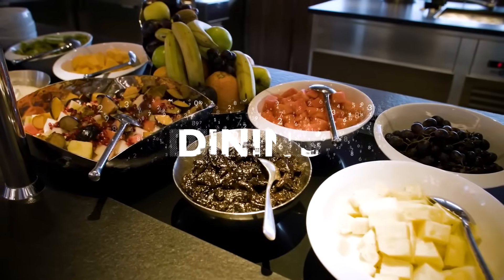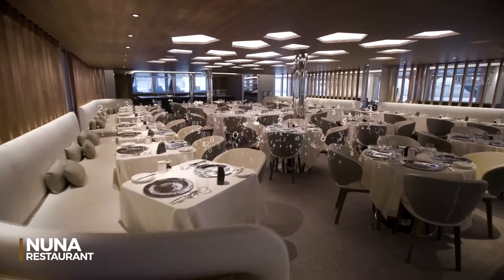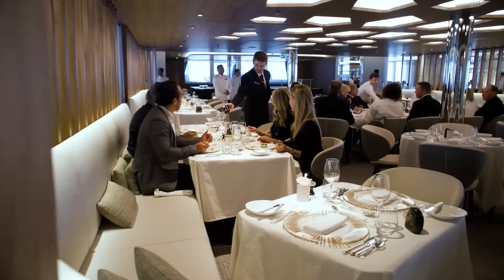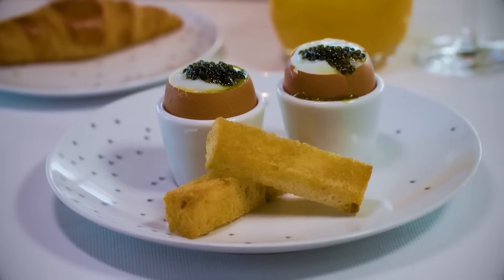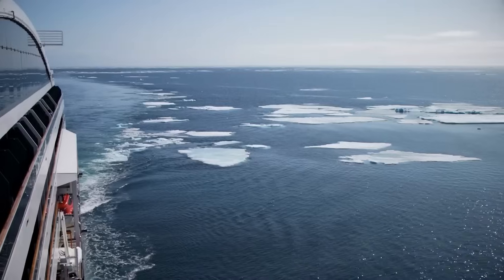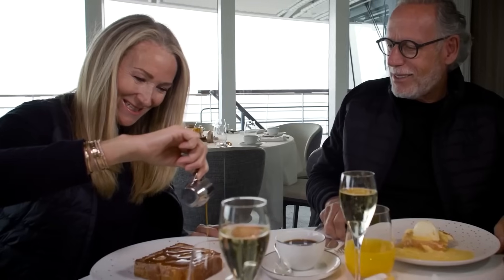For those who appreciate exceptional cuisine, Nuna Restaurant is a culinary haven that showcases the best of fresh and local ingredients, offering a cozy yet elegant atmosphere. As you dine, you'll be treated to panoramic views of the surrounding landscapes, making every meal as visually stunning as it is delicious.